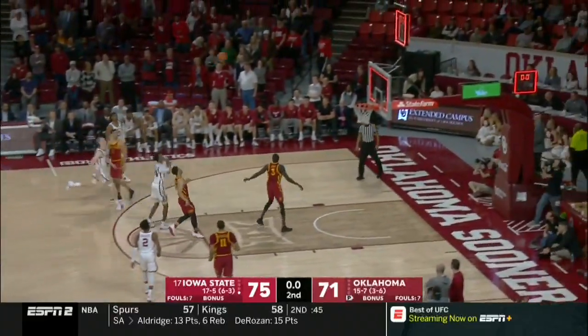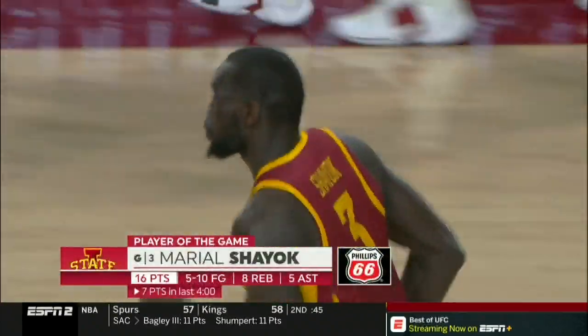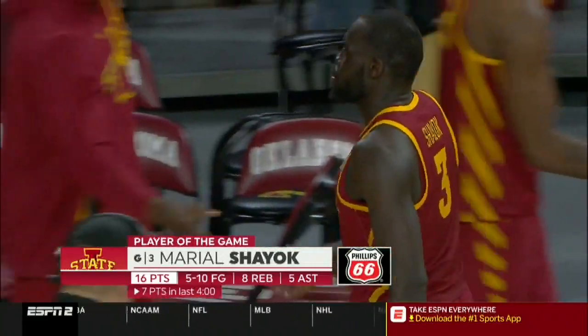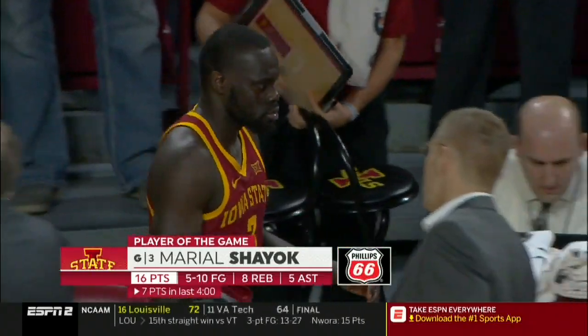Iowa State is going to come into Norman as the enemy knocks down the shot at the buzzer, but it's not enough. The Cyclones' run continues — they get 16 from Shayok, the Phillips 66 player of the game, and another big win for Iowa State.